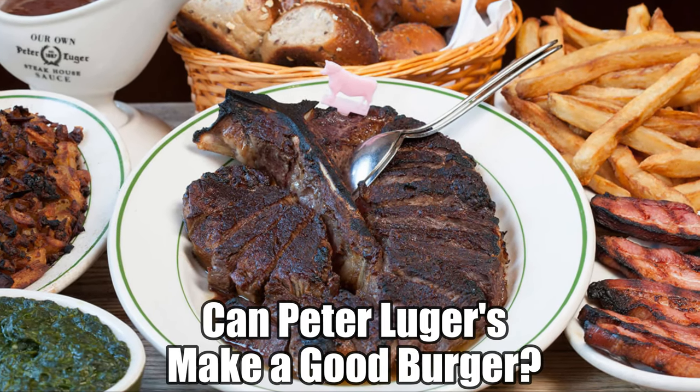Peter Luger is famous for its prime steaks, but can they make a good burger? Let's find out!